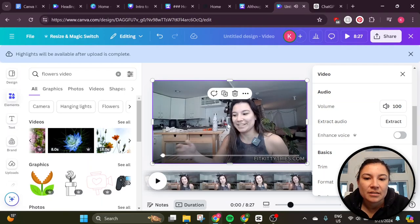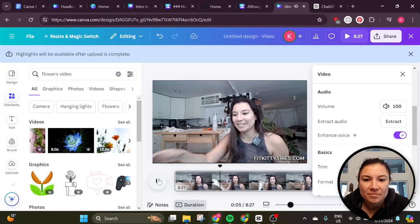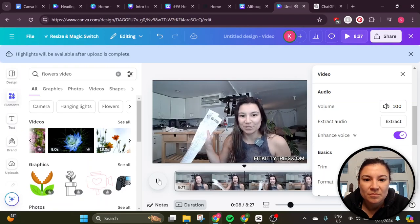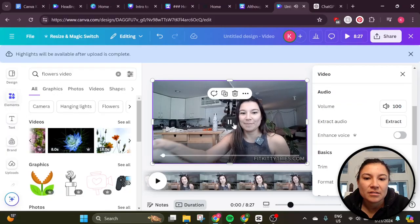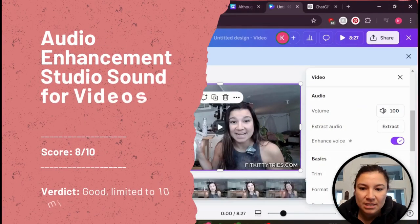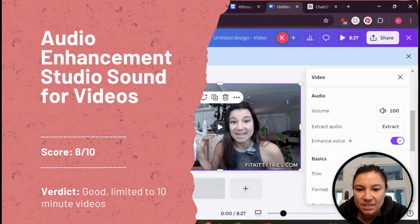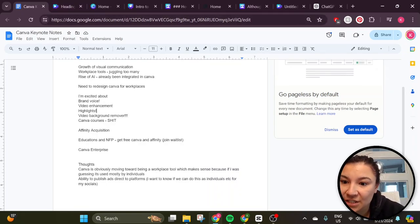Let's hear it without enhancement first: 'but we're going to be talking about one of my favorite topics, which is...' Now let's try it with enhanced voice: 'but we're going to be talking about one of my favorite topics, which is making free money by...' It actually got rid of the sound of the crinkling of receipts. So that's basically the video features I was most excited about — getting rid of the background and enhancing my voice, as well as selecting highlights from the video.